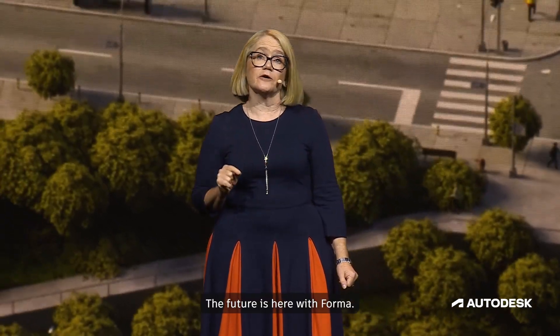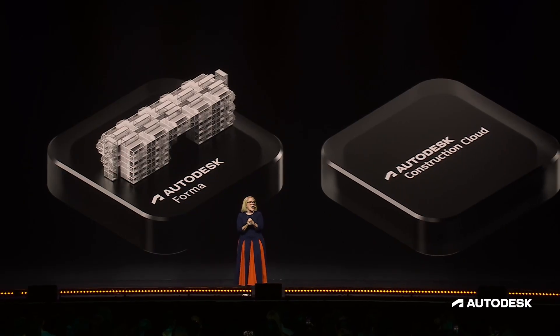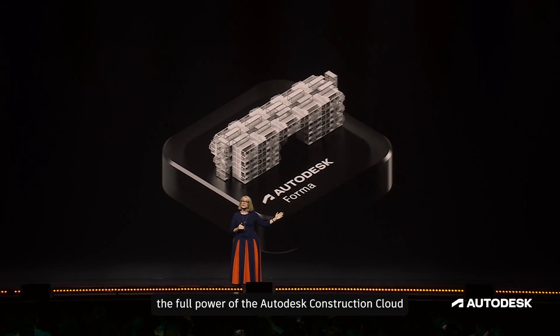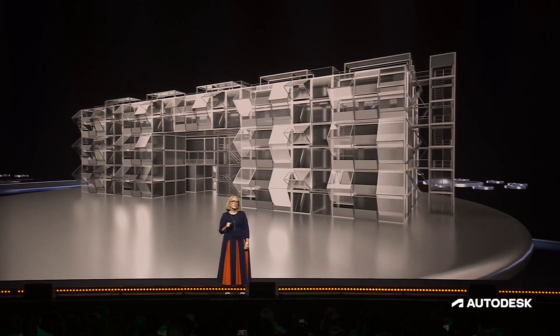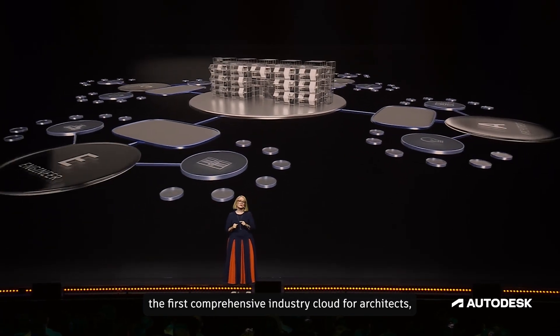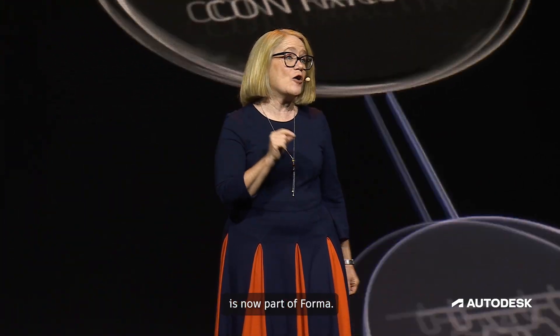The future is here with Forma, bringing together the full power of the Autodesk Construction Cloud with the design and data capabilities of Forma — making Autodesk Forma the first comprehensive industry cloud for architects, engineers, contractors, and operators. Autodesk Construction Cloud is now part of Forma.